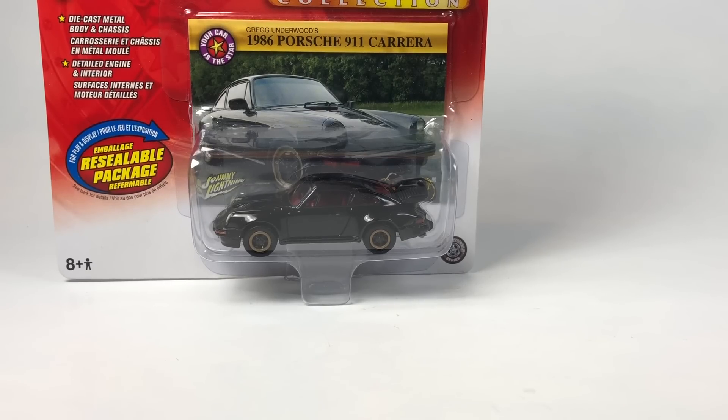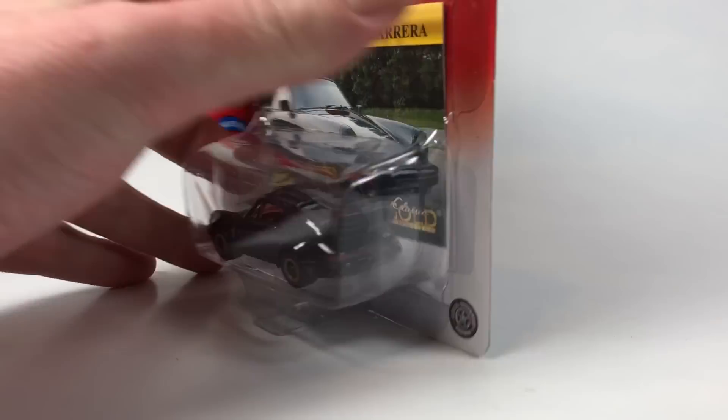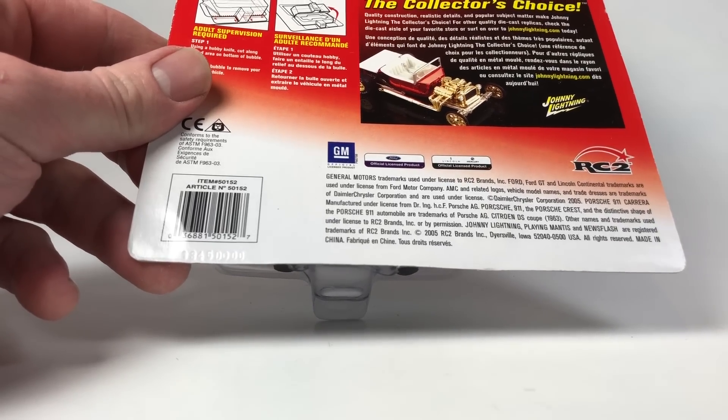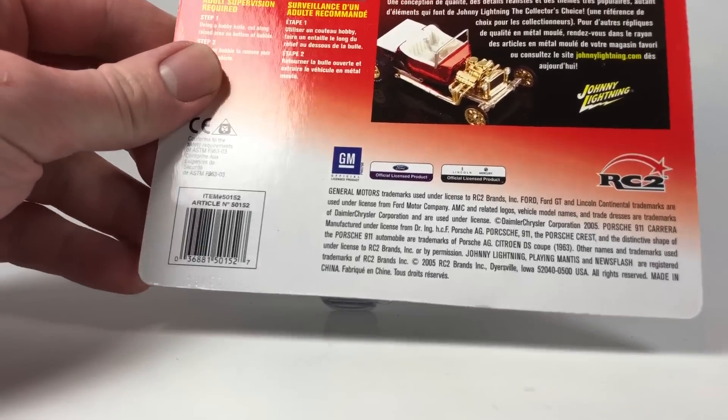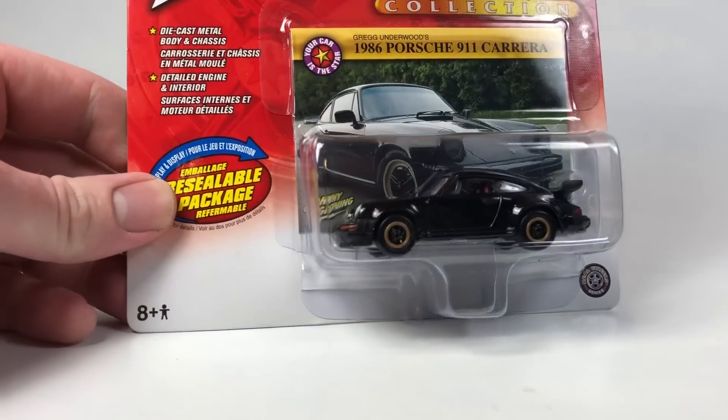Hello YouTubers, it's Champion DJK coming at you yet again with another 10 Car Tuesday episode, and this is going to be another excellent one. This one is Johnny Lightning and I've got 10 different Johnny Lightning cars to take a look at from various series. All these are older Johnny Lightning - none of these are going to be any of the newer Round Two cars. This particular one has a copyright date of 2005, so it probably came out in 2006.